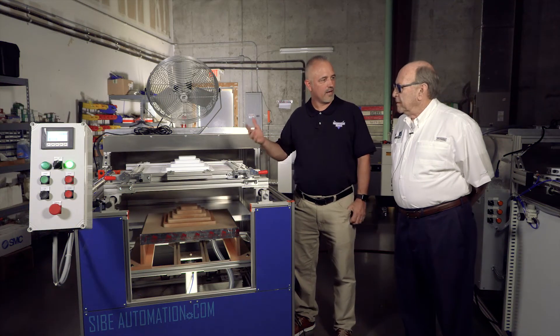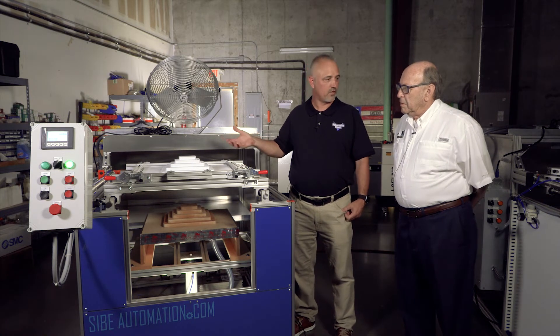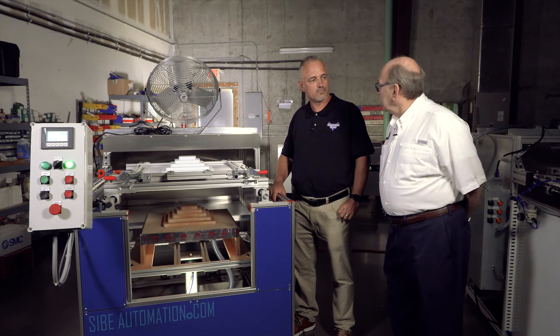Simon, you use our Nitro Pneumatics on this machine. What are your impressions of the Nitro Pneumatics? They are very compact. They are reliable. And the most important thing — they are always in stock.